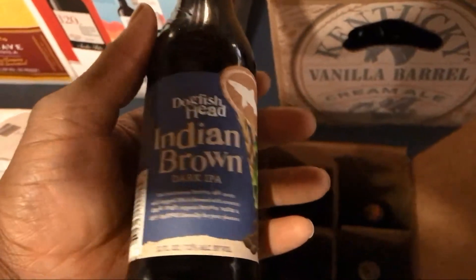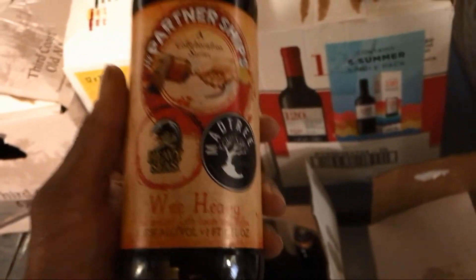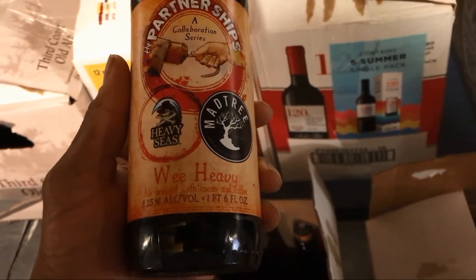Also Dogfish Head the Indian Brown Dark IPA — this one can actually sit for a little bit, but I'll get that done. So that's about three of the boxes. All in all I probably have over a hundred-plus beers in here. Most are in the cellar, some are upstairs in the fridge which takes up the full bottom rack. Here's a neat one — a collab between Heavy Seas and our local Mad Tree Brewing — looking forward to trying that one.